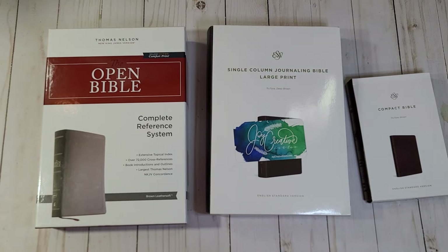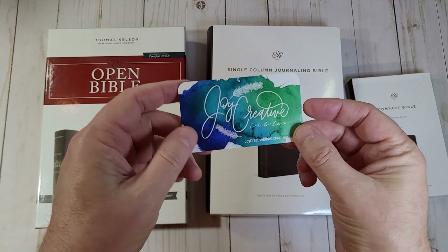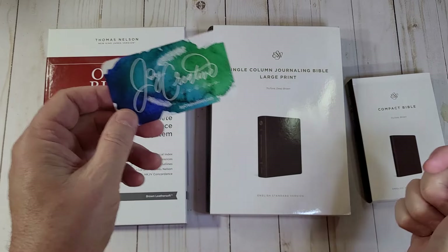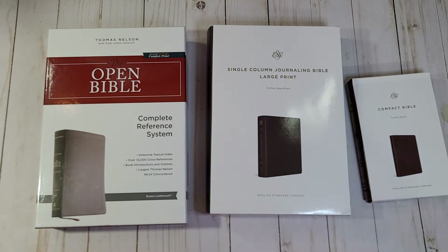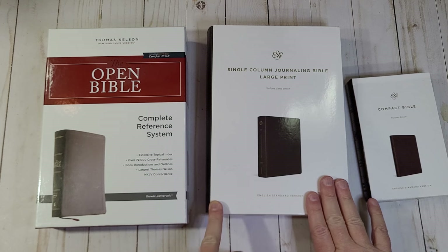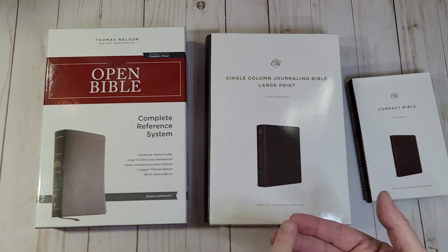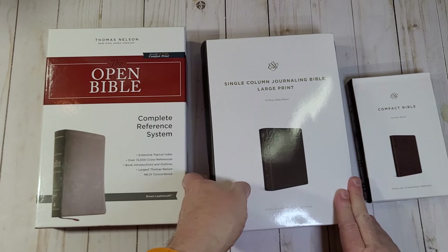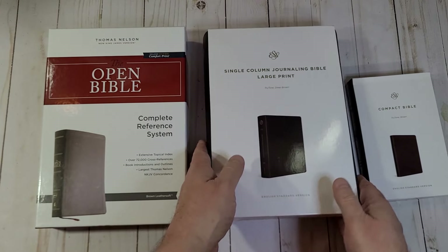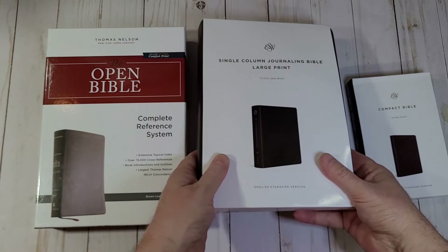Hey everyone, this is Randy from BibleBuyingGuide.com. I was recently contacted by JoyCreativeBibles.com. They laser etch designs onto the covers of Bibles that they sell. The Bibles include King James, New King James, ESV, NASB, NIV, CSB, and NLT. They include Bibles from the main publishers — Thomas Nelson, Zondervan, Crossway, Holman, and Tyndale — and they laser etch designs into the imitation leather editions and sell those from their website.